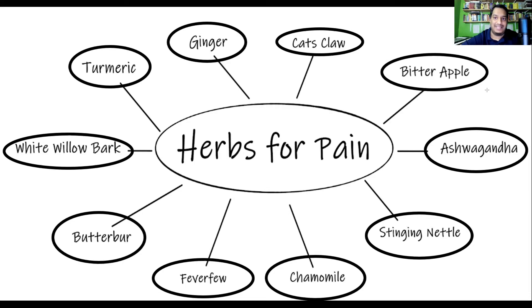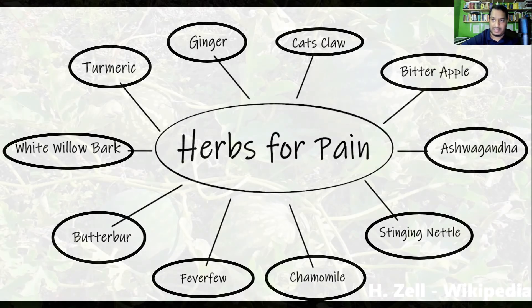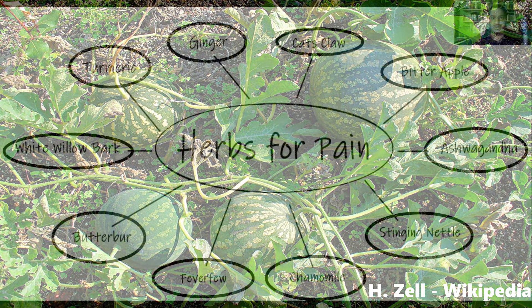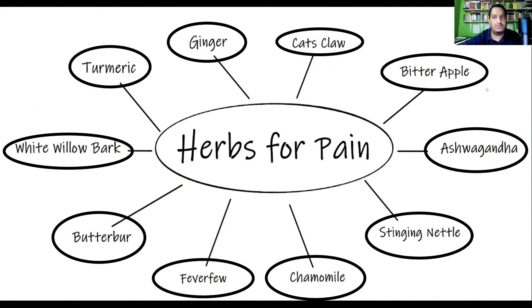Next is bitter apple. This is not a very well-known medicinal herb, but it is a powerful Ayurvedic medicine. It can be used for a condition known as diabetic neuropathy — where the nerves in the hands and feet start to degenerate and produce a burning pain, very common in diabetes. Bitter apple has been studied in clinical research for diabetic neuropathy.